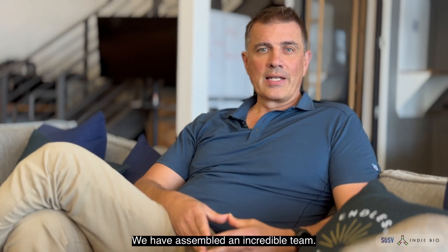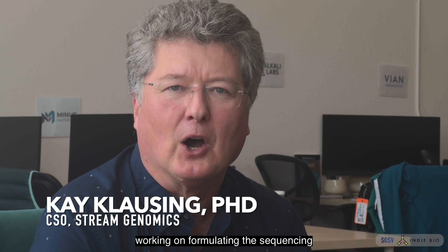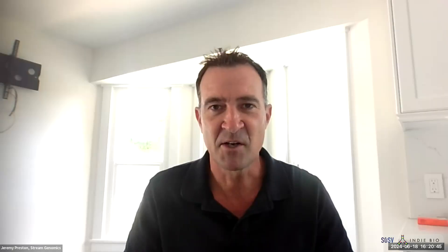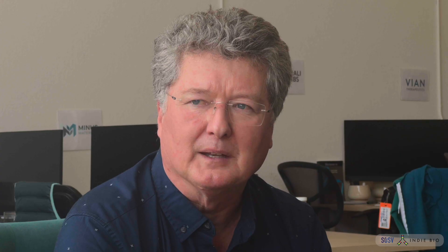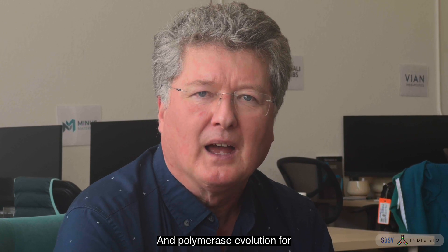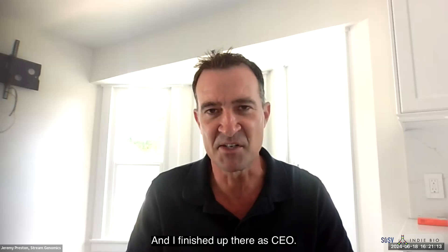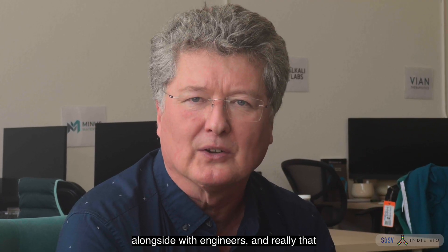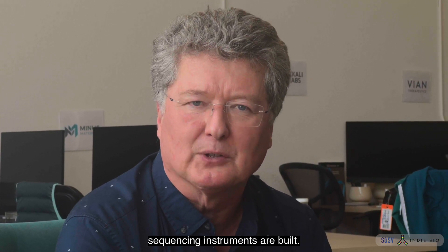We've assembled an incredible team. I joined Illumina in 2007, initially working on formulating the sequencing reagent into the current kit structure, commercialization and ideation of all the major sequencer consumables and library products, and polymerase evolution for all subsequent platforms. I was principal engineer at Ultimate Genomics, chief commercial officer, and finished up there as CEO. I was the first biologist on the HiSeq, working alongside engineers, which helped me understand how sequencing instruments are built.